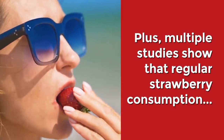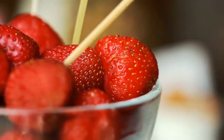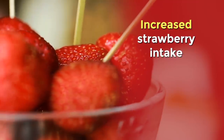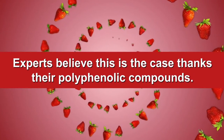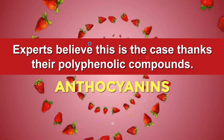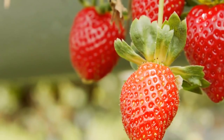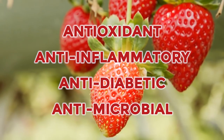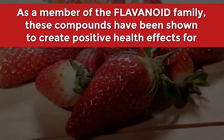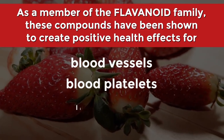Plus, multiple studies show that regular strawberry consumption can lower LDL cholesterol and reduce inflammation. Research also shows that increased strawberry intake can contribute to a decreased mortality risk, along with a decreased risk of cardiovascular disease. Experts believe this is the case thanks to their polyphenolic compounds, specifically anthocyanins — water-soluble pigments which give berries their bright color. Their true value lies in their antioxidant, anti-inflammatory, anti-diabetic, and antimicrobial benefits, creating positive health effects for blood vessels, blood platelets, and lipoproteins.